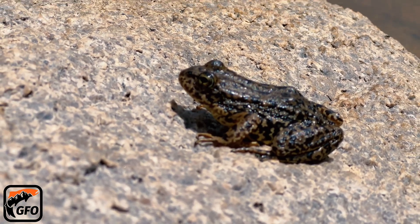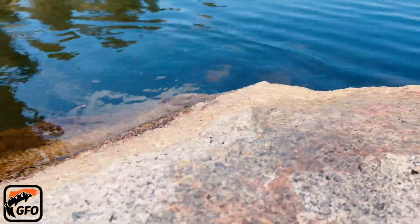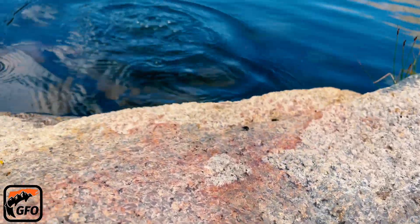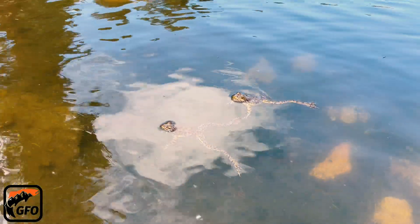The Sierra Nevada Yellow-Legged Mountain Frog is a medium-sized frog. Males reach lengths up to 2.5 inches and females up to 3.5 inches. The frog's skin is green or brown in color, with distinctive yellow or orange markings on its legs and belly.